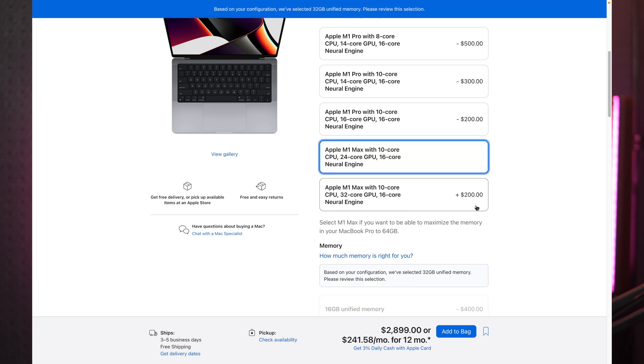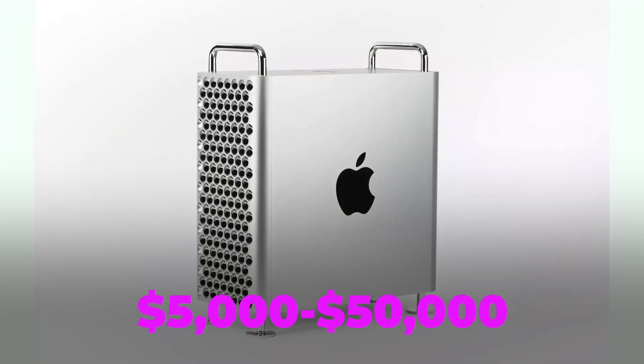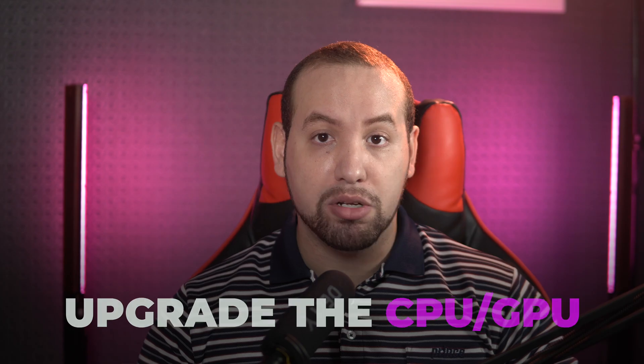The only Mac you can upgrade is the Mac Pro, which starts at around $5,000 and goes all the way to $50,000. If you go for a Windows laptop, you can always upgrade the configuration later when you need to. Mostly the RAM and SSD are the easy upgrades, but there are some cases where you can actually upgrade even the CPU or GPU.